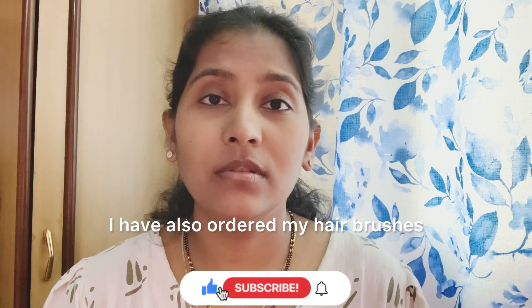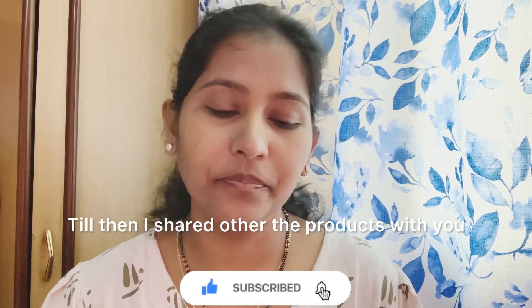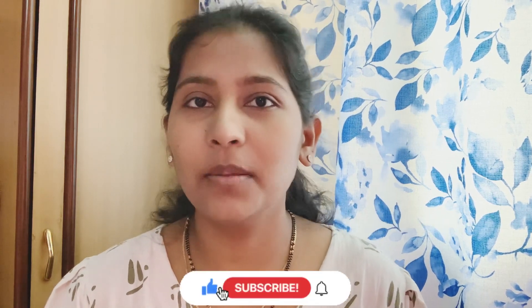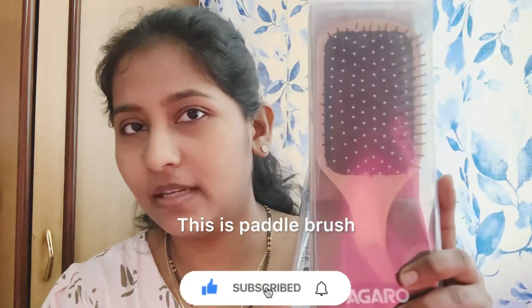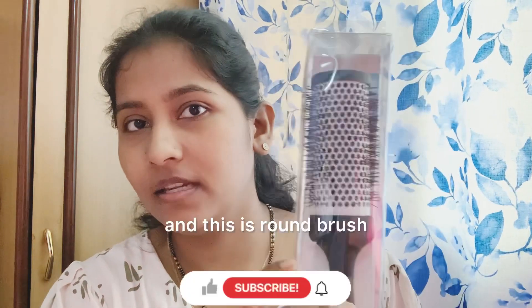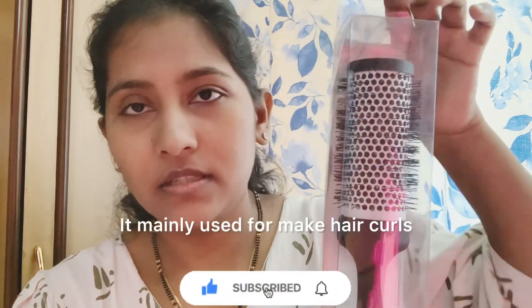So, these are the two hair brushes. Here are the two brushes — one is the paddle brush, and this is the round brush. The round brush is mainly used for curls.